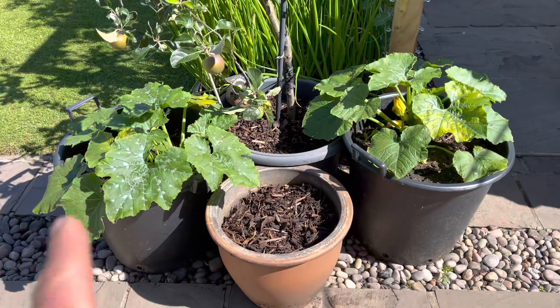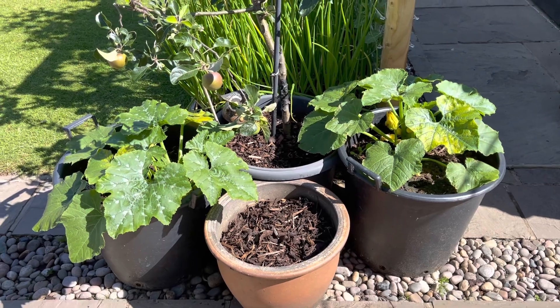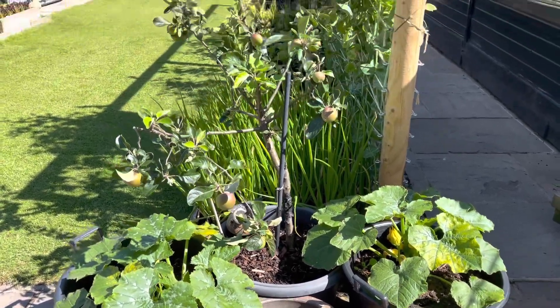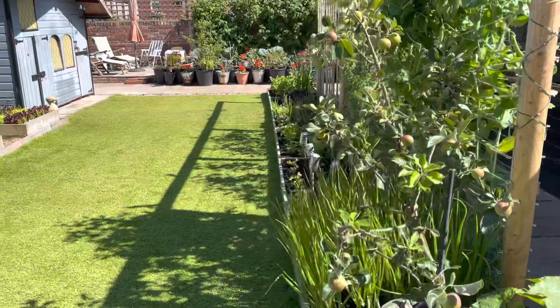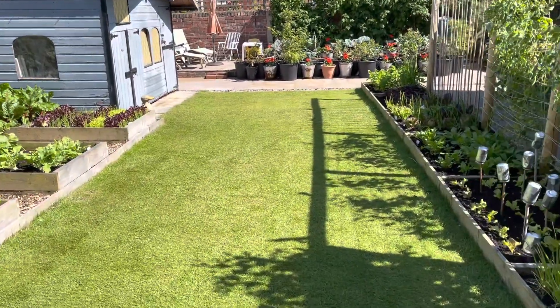Just got a few little courgettes here, just in case — they'll be really handy if we haven't got one from the allotment. But other than that, that is pretty much it for the veggie part of the back garden.